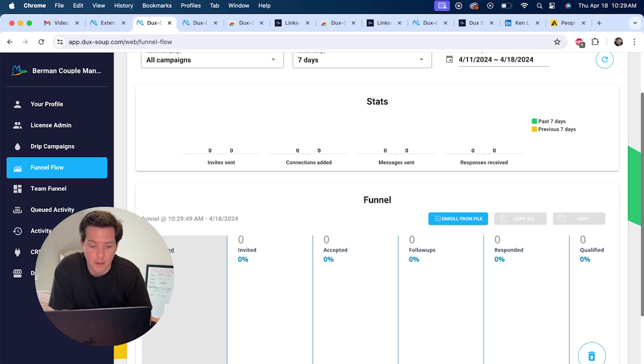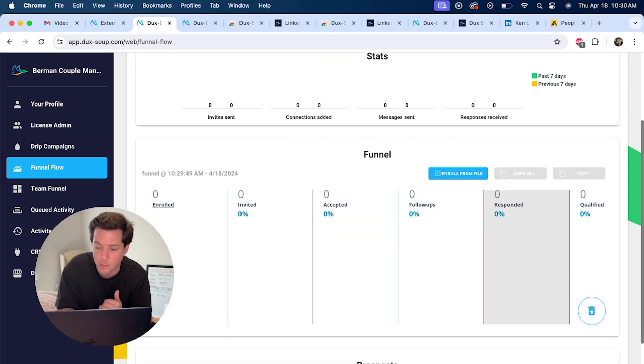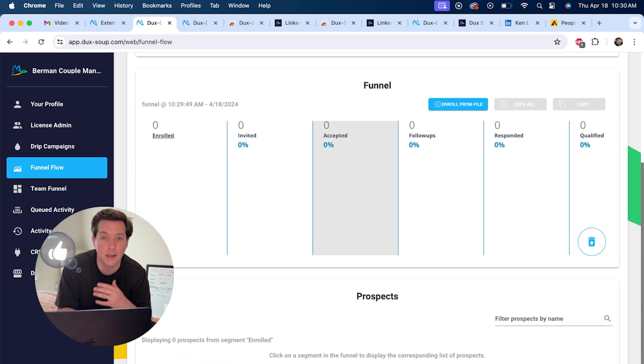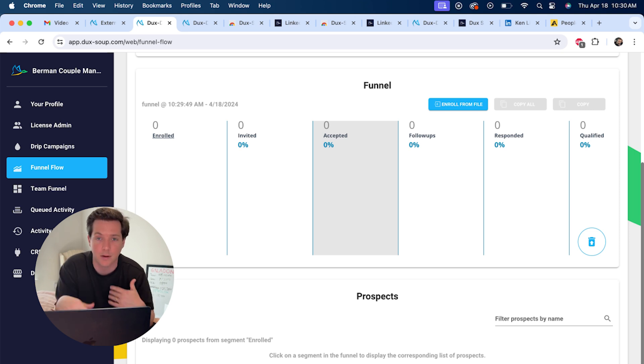Once your campaigns are going, you'll be able to see everything: how many people you enrolled in your campaign, how many you invited, how many accepted, how many follow-ups went out, what percentage responded, and how many people were qualified. This kind of works as a mini CRM — a mini system to organize the people that are coming in so you can see what's going on all the time in your LinkedIn.